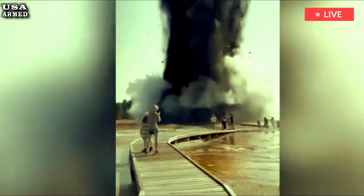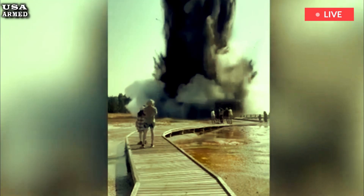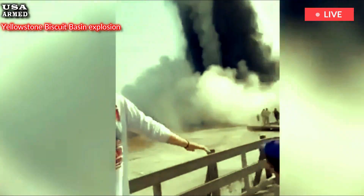The eruption was sudden, and no precursors to the event were detected by monitoring instruments. This, Michael Poland, a research physicist with the U.S. Geological Survey and scientist in charge of the YVO, wrote in the Yellowstone Caldera Chronicles.